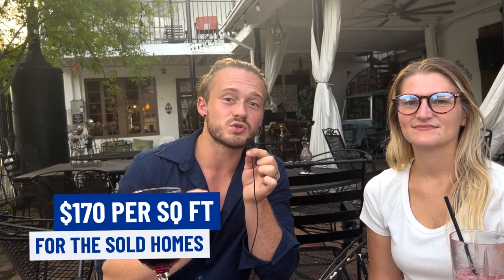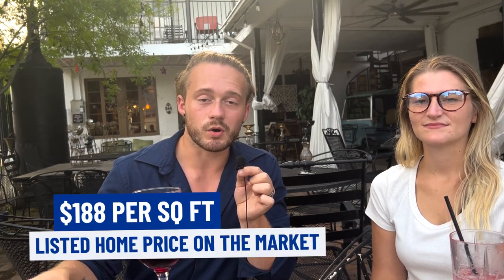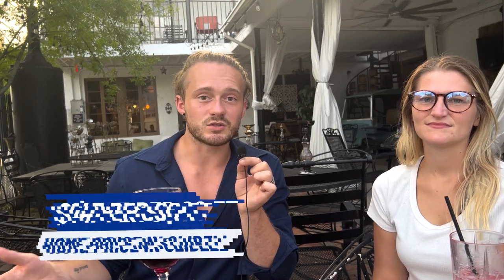At the beginning of the video I gave you the $170 figure for price per square foot in Mandeville, Madisonville, and Covington — that was based on sold homes. But the listed homes are being listed at $188 right now. Markets are changing and prices still seem to be going up. Now, is everyone going to get the $188 they're asking? No, definitely not — there will be price reductions, and some people will get over asking. But the median price per square foot in that area is $188, while in Slidell it's $147.